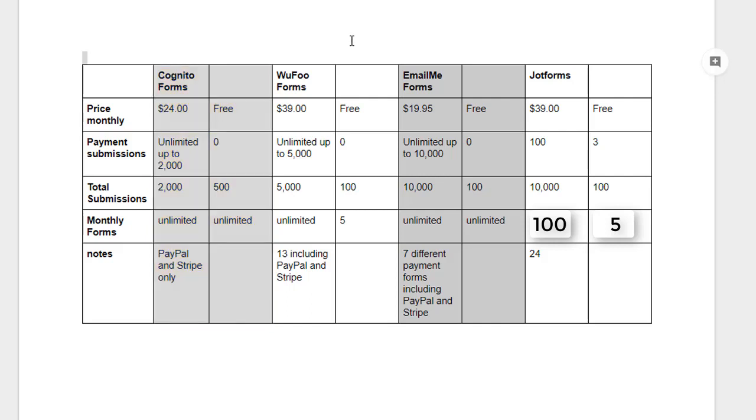On to Wufu Forms: it's $39 a month to collect payments on your form. You can have up to 5,000 payments and submissions, and unlimited forms. It has 13 payment processors including PayPal and Stripe, whereas Cognito Forms only allows PayPal and Stripe. On the free version for Wufu Forms, you cannot collect payments, you get only 100 total submissions, and 5 monthly forms.